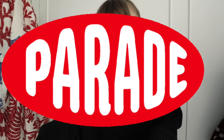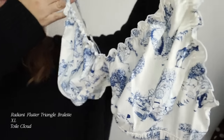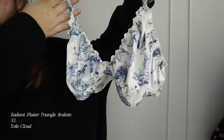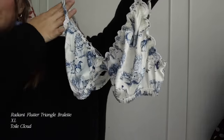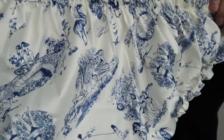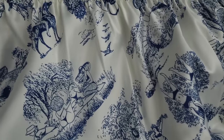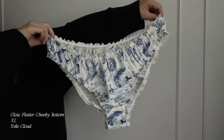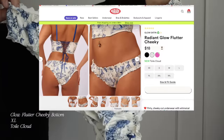Really quick, jumping in to talk about today's sponsor, Parade. Thank you so much to them for working with me. I am so obsessed — you guys know how much I love the print of Toile. They launched these, I want to say like a month or two ago, and ever since I've been dying to get my hands on some. Look at how fluttery the top is, and then the bottoms — look closely at the pattern. You can see all those horses and the little scenes and the people hanging out there, presumably in their parade.